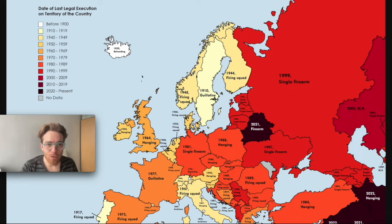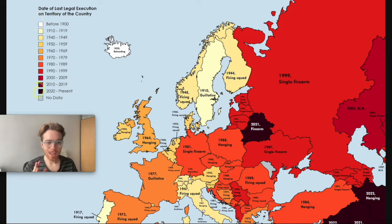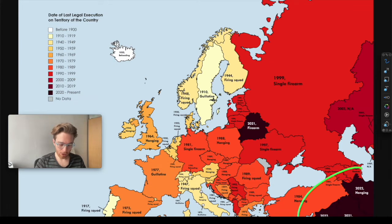Next we have the date of the last legal execution in every country in Europe. We have our legend here, which is a nice sequential color scale from before 1900 right up to the present day, going from white right down to black — and that makes sense in this graphic. It enables us to see there are a lot of countries to the right, technically outside of Europe to the east of Turkey, where the last execution was in 2022. And there's a country here, I believe is Belarus, where the last execution was actually only last year by firearm. The map is showing overall that Eastern Europe in general had their most recent executions not that long ago.